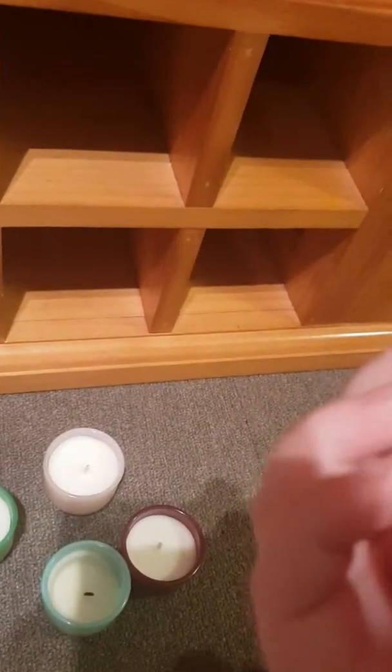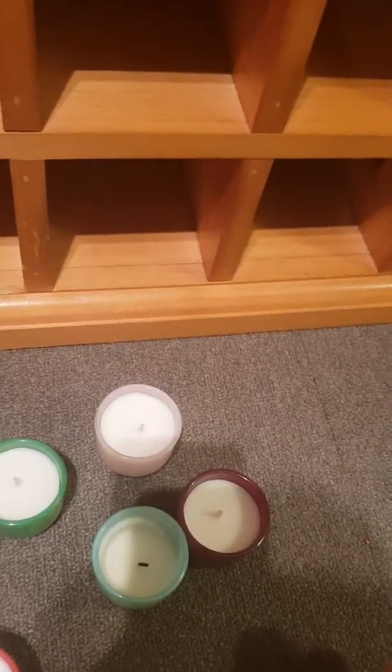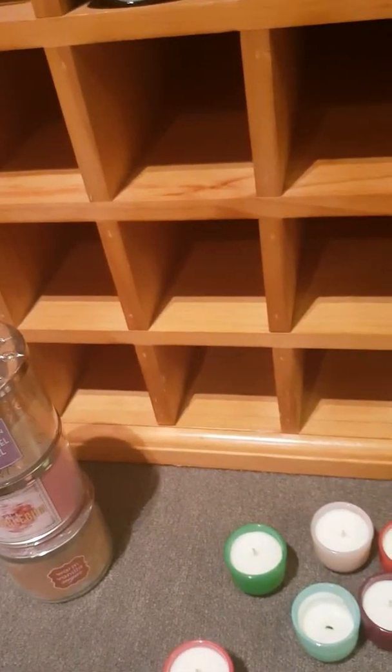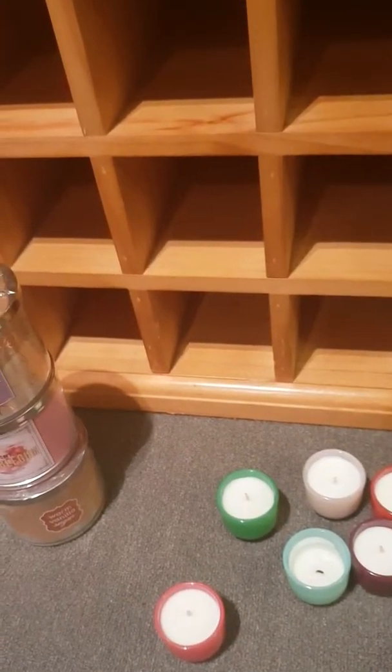I'm trying to read these through the camera but it's not focusing. This one is Blood Orange and Grapefruit. And this one is Tropical Spice — that one smells like a guy, like aftershave. Not a fan of that, but maybe my boyfriend would like it.